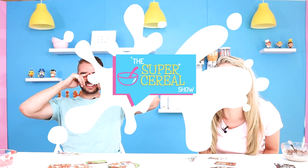We're gonna spray whipped cream all over our heads and throw cereal at each other. Wanna watch? And so if you love cereal, we love cereal — the Super Cereal Show.